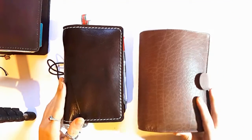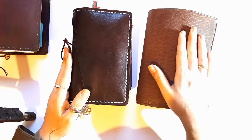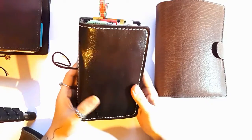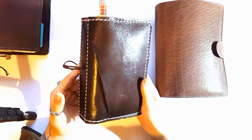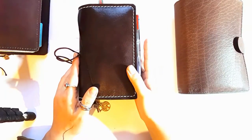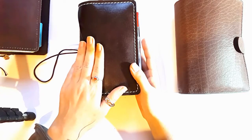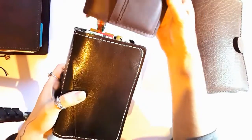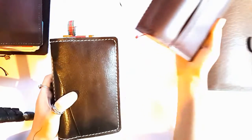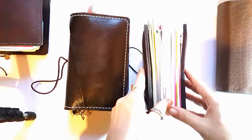Hi everyone, I'm here with a new video and my two new babies. I received them on Tuesday — my personal size from Speckle Founds. It's a customized personal size because the width is of an A6 size.